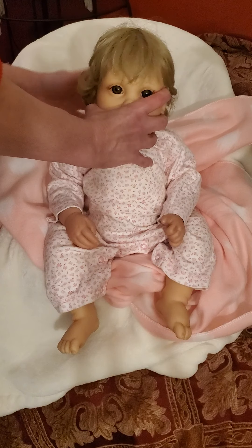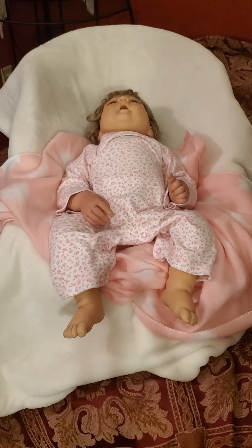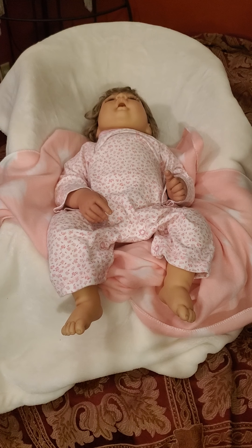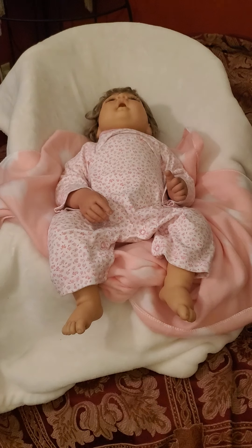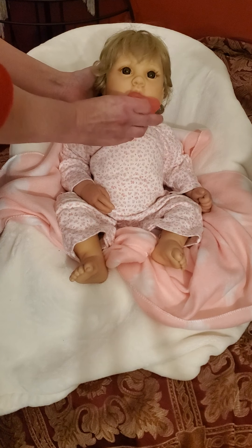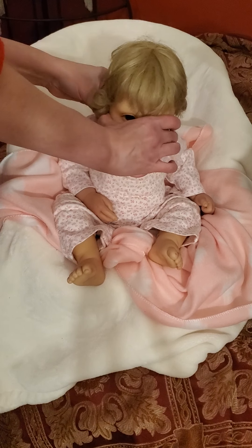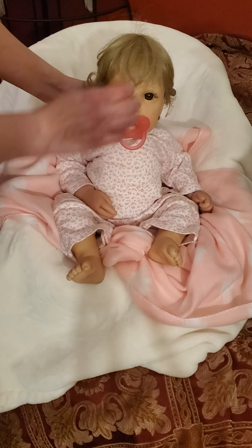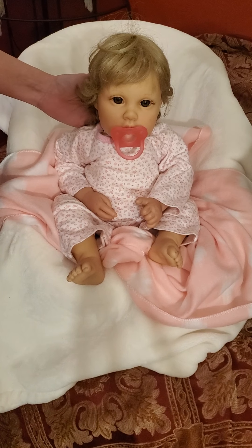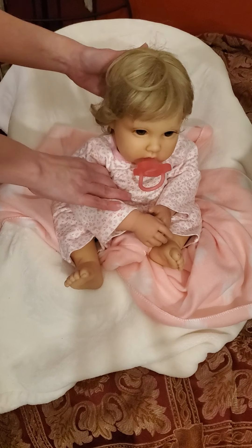She can take a passy — watch, I'm gonna put that passy in. I'm going to reborn her to be human. Let's see if she'll take it — oh, look how good she takes that passy! She's so cute. She has nice big brown eyes and lashes. I will be rebounding her with air dry paints; I won't have to put a lot of paint on her. She can even sit up like a big girl!